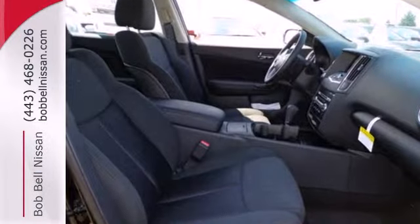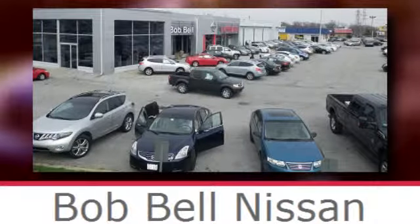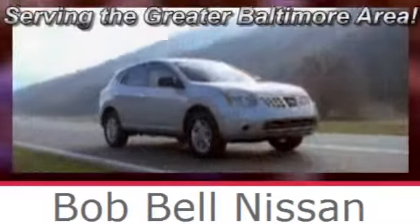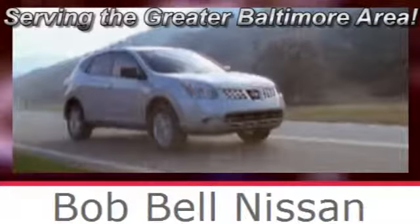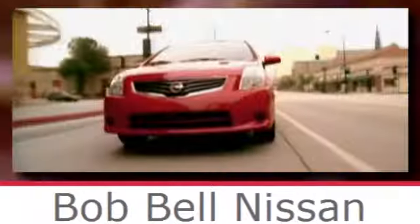Share the joy of a sports sedan every day. Make this Maxima yours. Bob Bell Nissan Kia, serving the greater Baltimore area for all your automotive needs. Discover our great selection of new Nissans today. Here's the one for you.